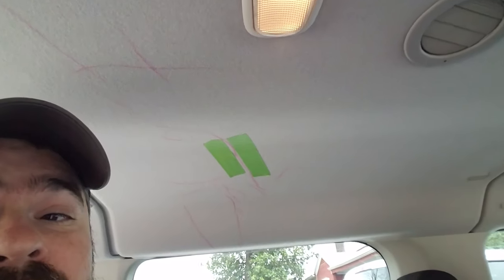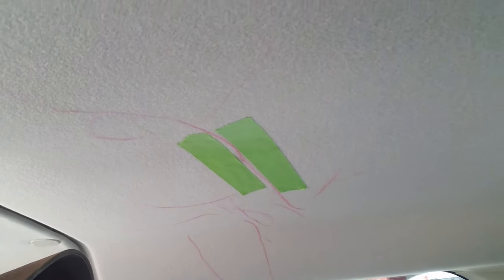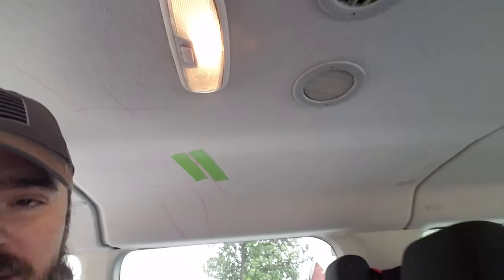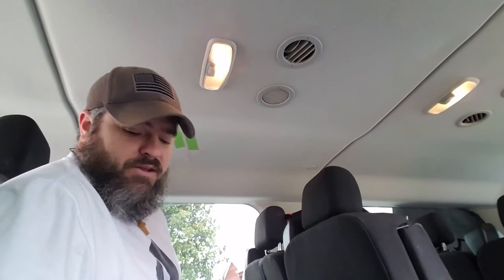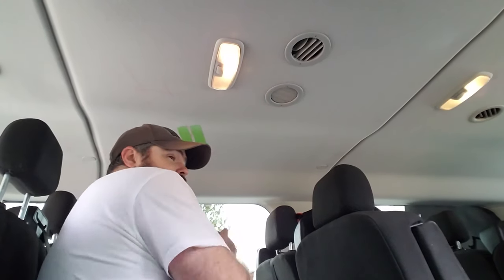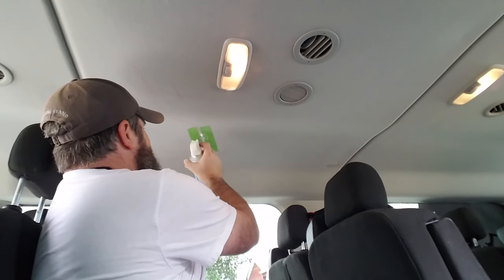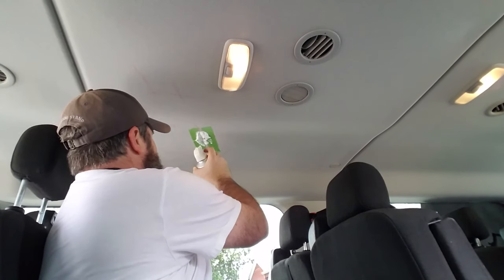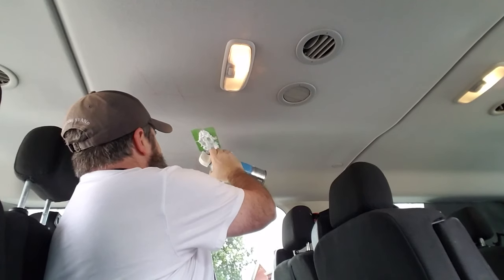All right, finally getting around to get out here to try to get the stain out. So I take both sides of it, I'm going to follow the instructions. I'm gonna spray it on there and see what happens. Try to stay there. And that went everywhere.